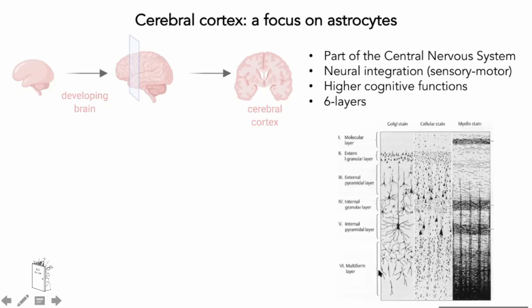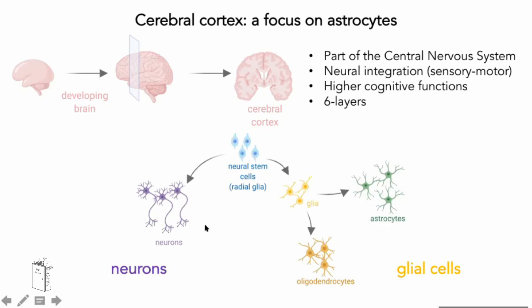The stem cells of the brain are called radial glia cells, and they can give rise to a huge variety of cells. Even if you're not a neuroscientist, you've surely heard about neurons. But you may not have heard about other cell types of the central nervous system, which are the glia cells. Since I started my research career, I was focused on astrocytes, and I kept this focus for my postdoc as well.